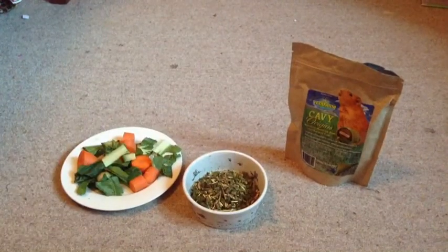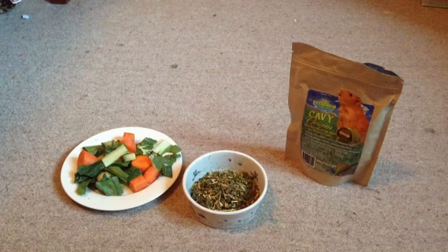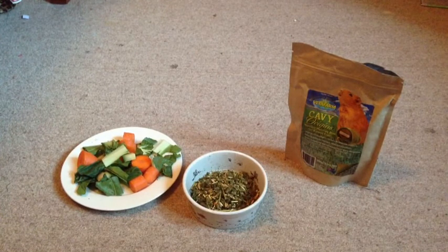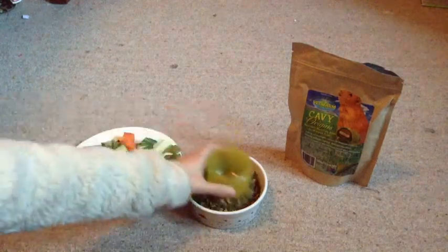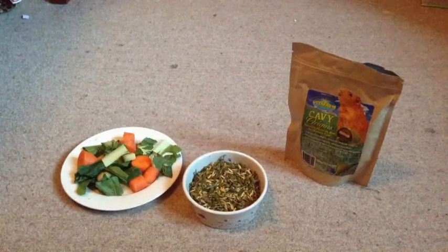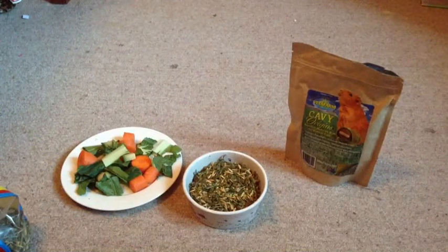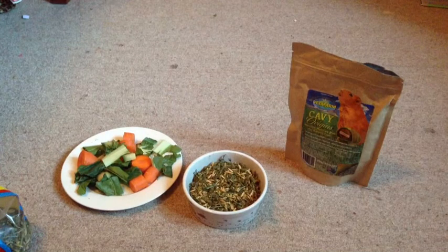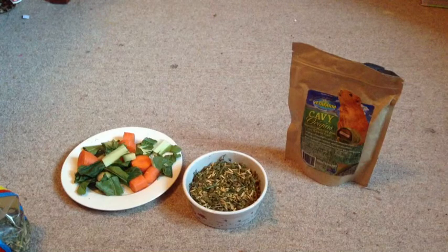As you can see, that doesn't fill up anywhere near half their bowl. That's roughly how much I give them — about that much every two days, as they do not need that much every day.